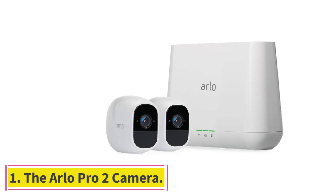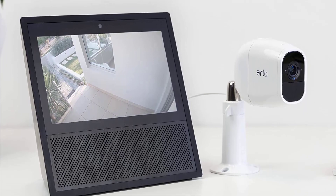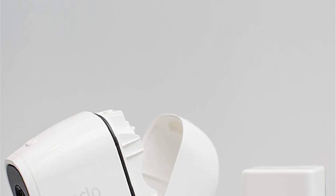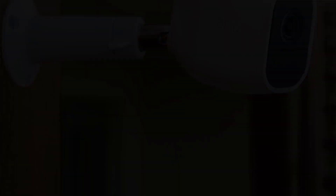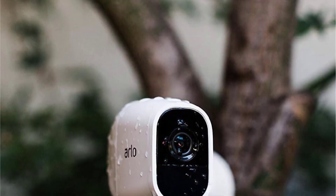Starting at number 1, the Arlo Pro 2 Camera. The Arlo Pro 2 delivers high-quality video with an incredibly simple setup that won't require any tricky installation that could damage the walls in your apartment. This bundle comes with two wireless cameras that use rechargeable batteries which last up to six months. Crisp image quality mixed with important security features like motion and sound detection make this a top choice.